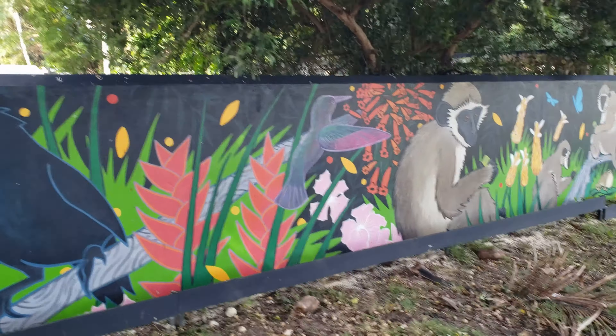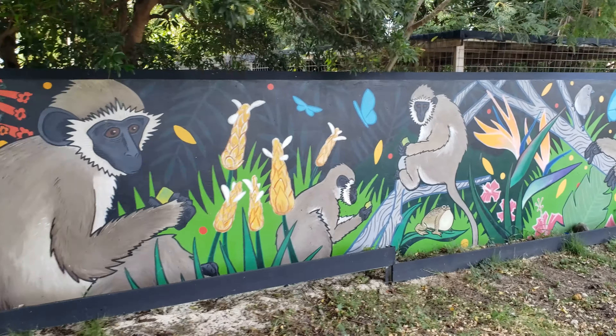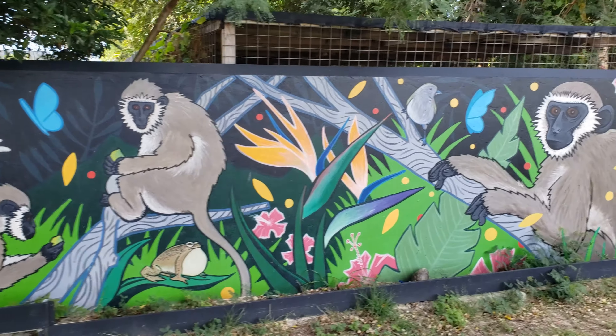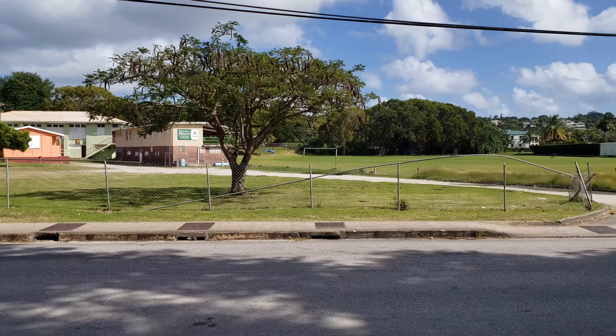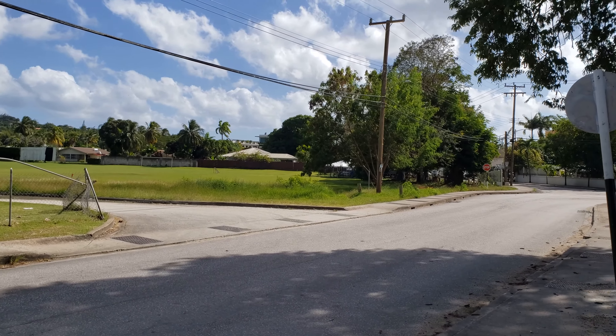Hopefully this video will definitely bring it to you much better. It's some incredible work, and thank goodness there's no one here today. This enables me to bring you the entire wall without any obstructions at all. Just to give you a landmark of where we are, that's the Trent's Cricket Ground.